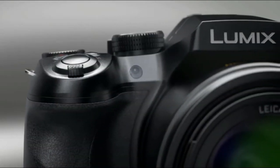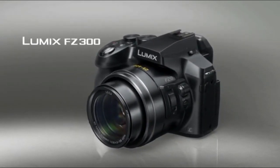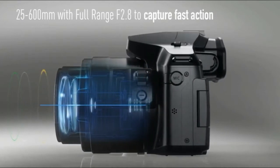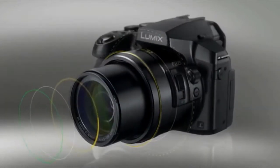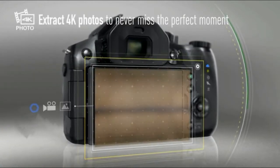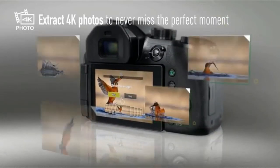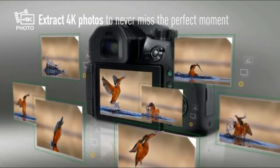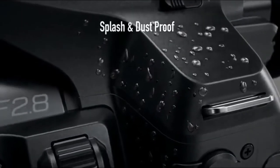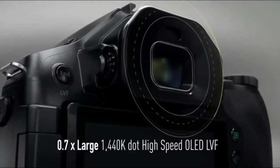Panasonic's Depth from Defocus autofocus technology instantly calculates the distance between foreground and background and quickly brings the subject into focus in one fast continuous movement. Continuous focus stability is enhanced when shooting video. Five-axis hybrid OIS Plus reduces blur from one-handed video shooting by compensating for five types of movement, and the level shot function detects the horizon line and maintains it even if the camera is tilted.